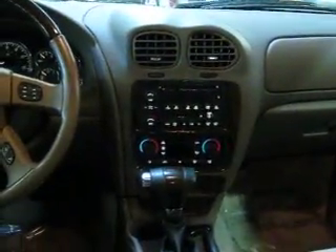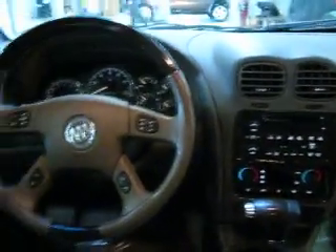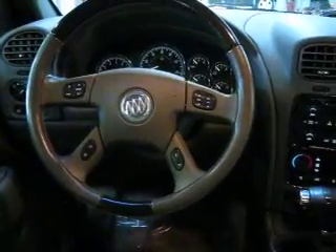Coming up front here, you do get the dual zone automatic climate control, the CD changer with tape deck, cruise controls and radio controls right there on the steering wheel.